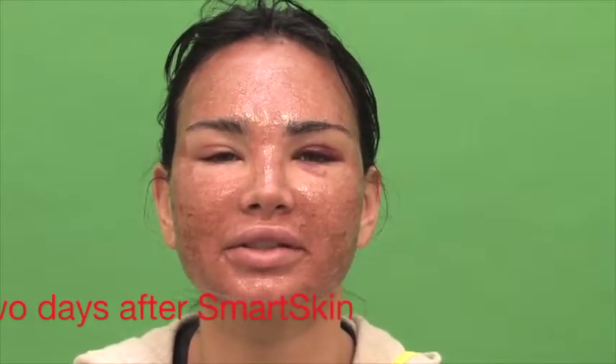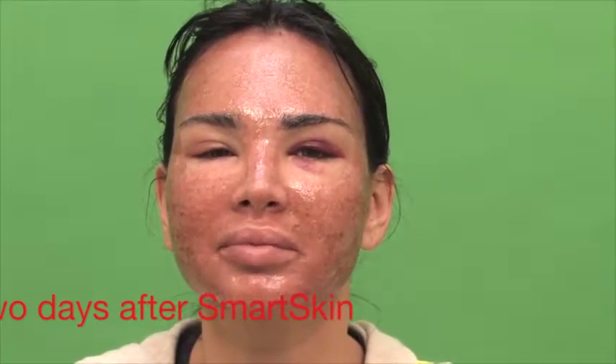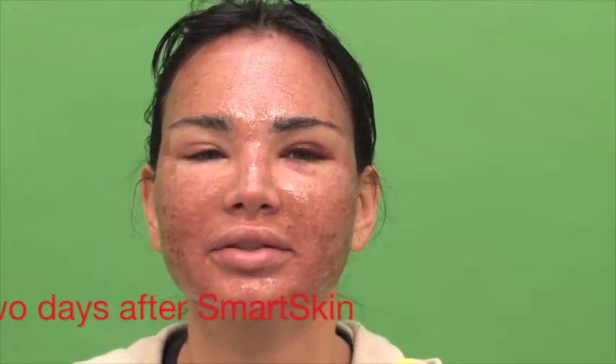Two days since the procedure — my skin is scabbing, a little more swollen this morning, some discomfort, but it's okay.